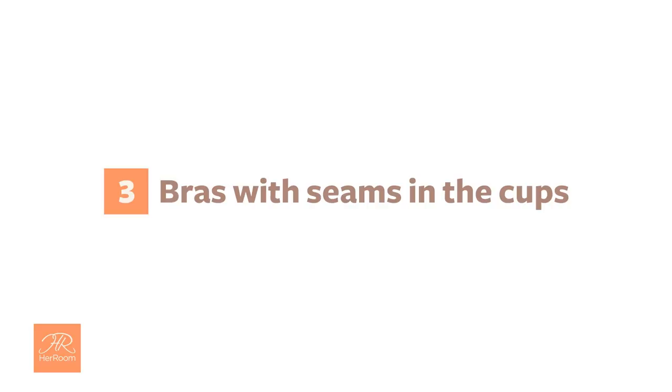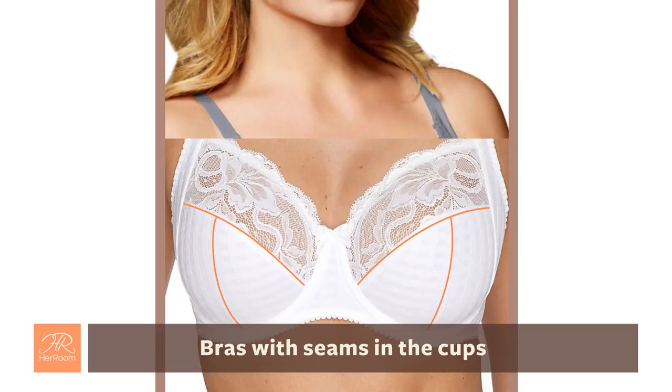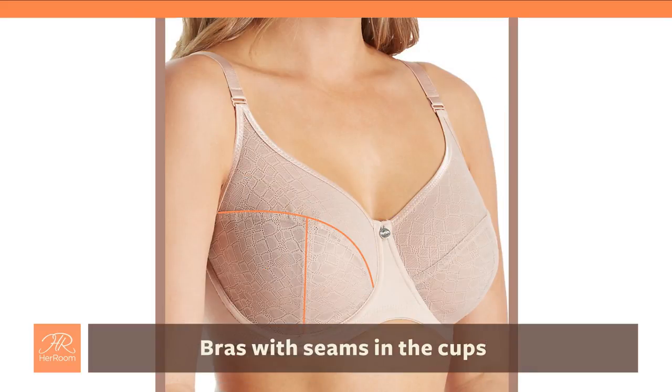3. Bras with seams in the cups. Seam bras are not only the most supportive bra style a woman can wear, but when positioned correctly, they are a great camouflage style as well. Make sure your nipple is positioned just under the seam and it virtually disappears.